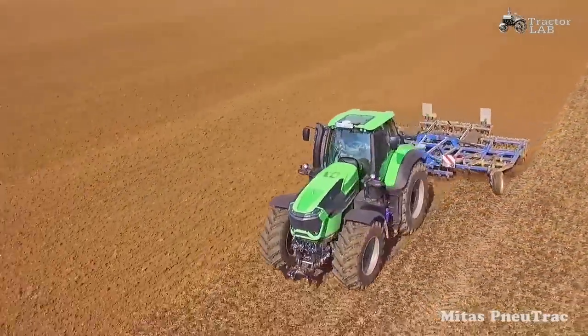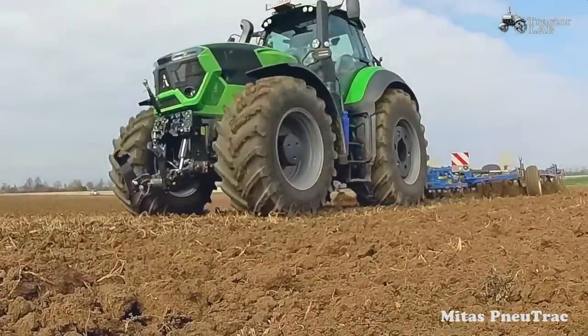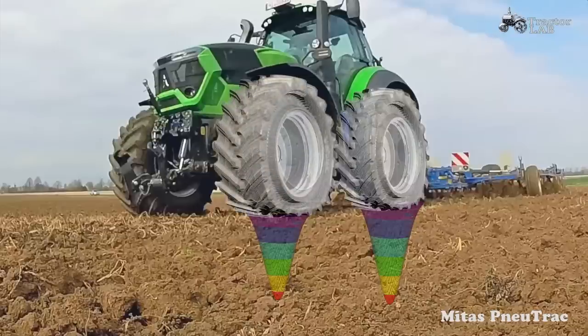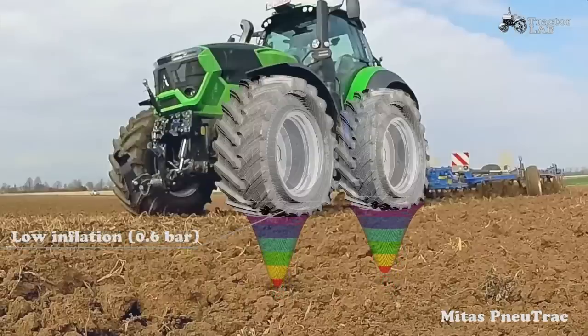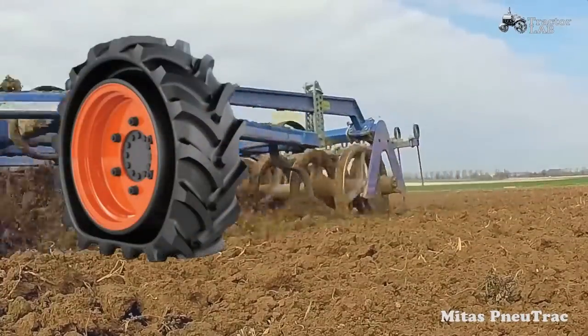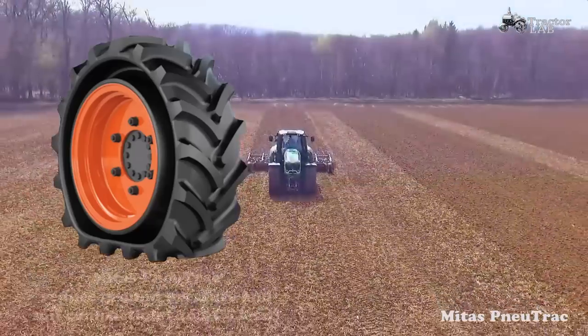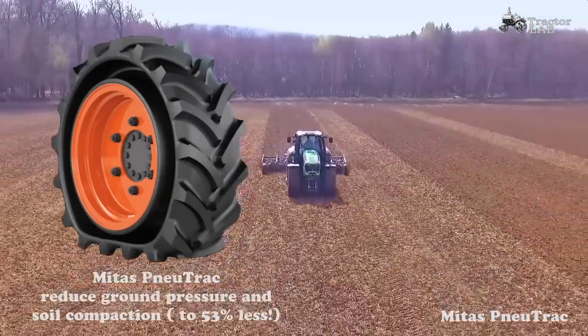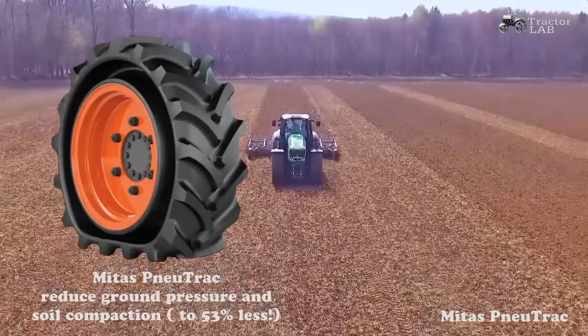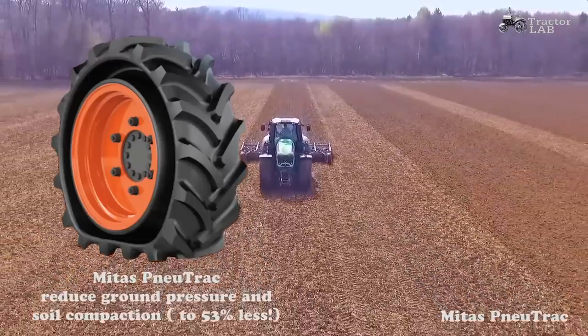Midas has introduced the Midas New Track, which brings together aspects of pneumatic tires and rubber tracks. Advantages include stable driving at low inflation pressures, ensuring comfort and safety with no need to adjust inflation pressure. Mountable on standard rims, it features a 53% larger footprint than a standard tire to provide higher tractive force and ensure gentle ground handling with lower and improved distribution of pressure to the ground, resulting in less soil compaction.